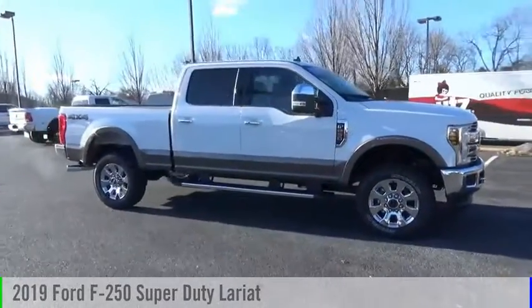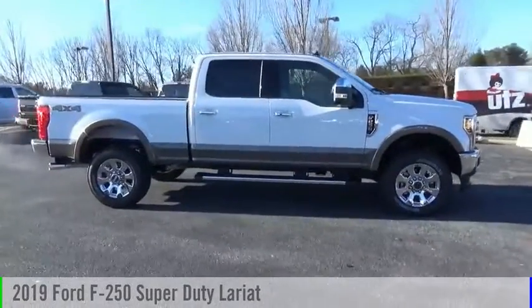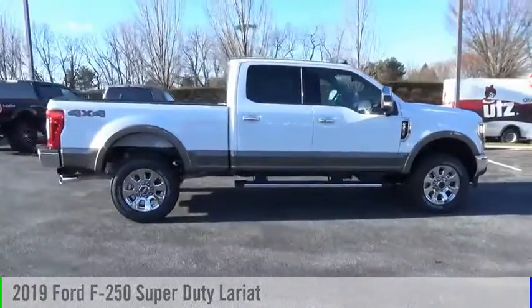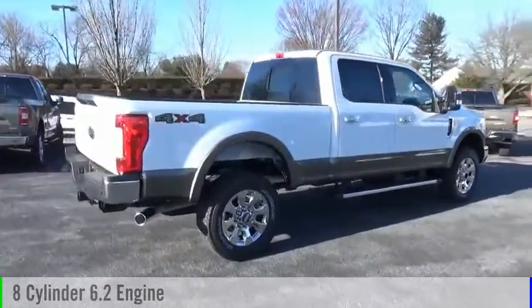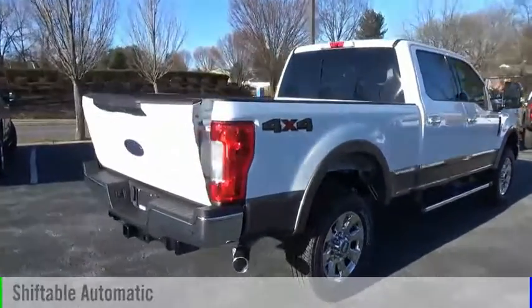You are going to love the 2019 F-250 Super Duty. This vehicle is powered by a four-wheel drive, eight-cylinder, 6.2-liter engine, and comes with an automatic transmission.